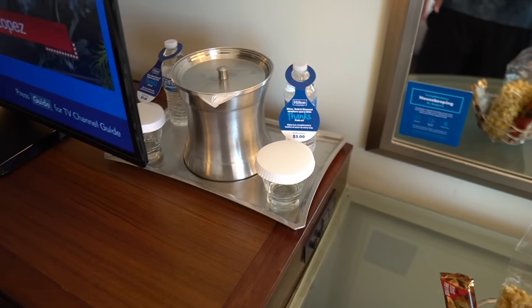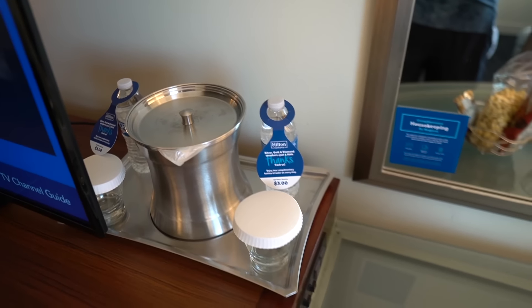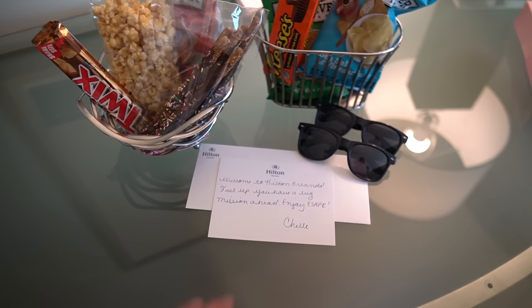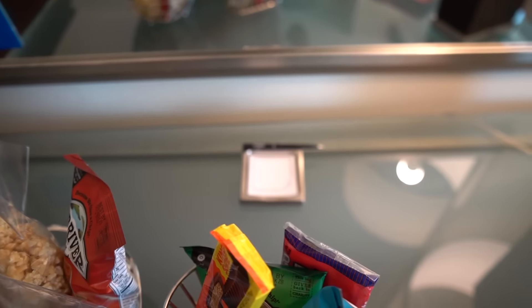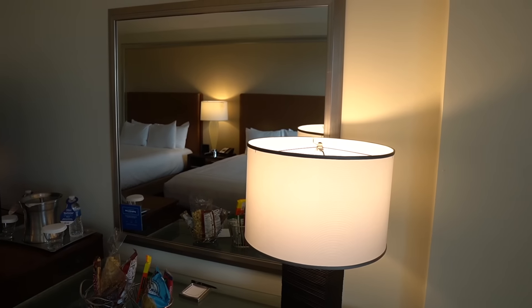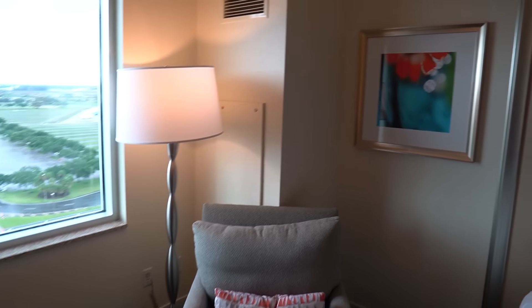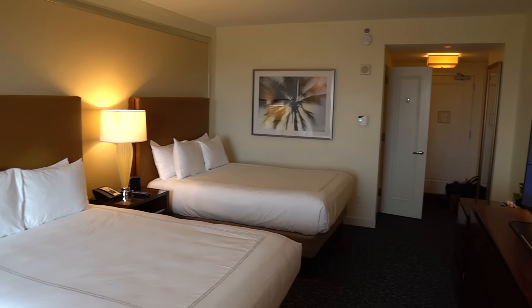There's an ice bucket, a few cups, and a few waters for three dollars — unless you're a Hilton Honors member like we are, in which case they're included. We also have a little care package from the Hilton with a note, some sunglasses, outlets, a pen, and a notepad. There's a nice little office desk with a chair, trash, another mirror, and a light. I love the space and it smells so clean in here.